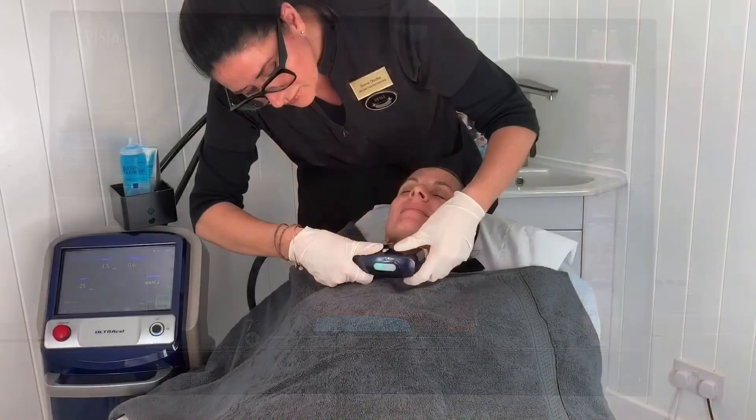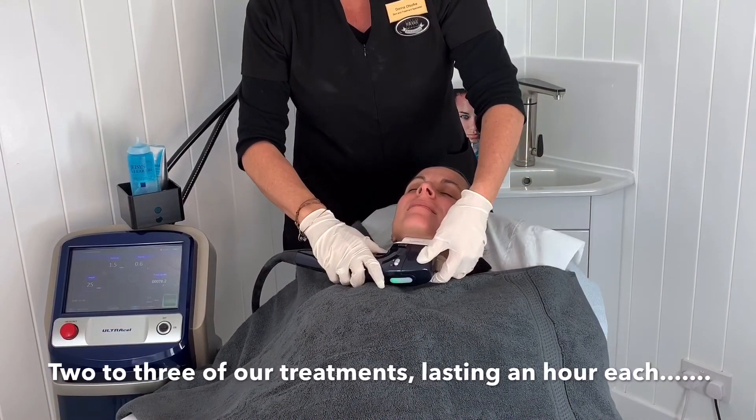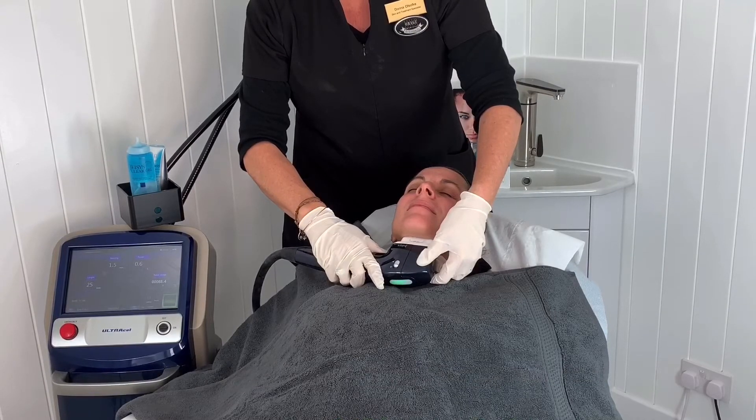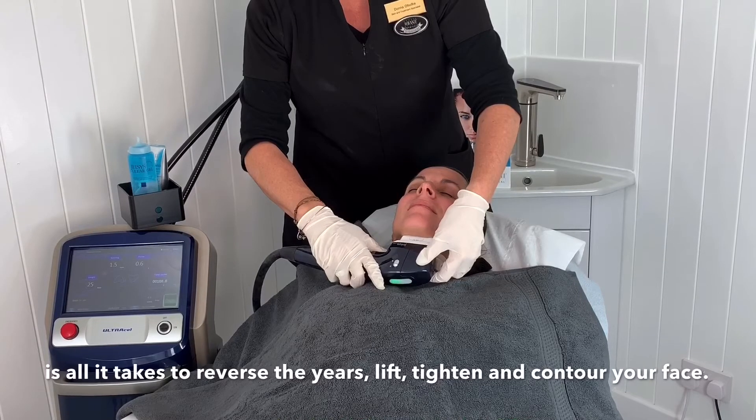Two or three of our treatments lasting an hour each is all that it takes to reverse the years, lift, tighten and contour your face.